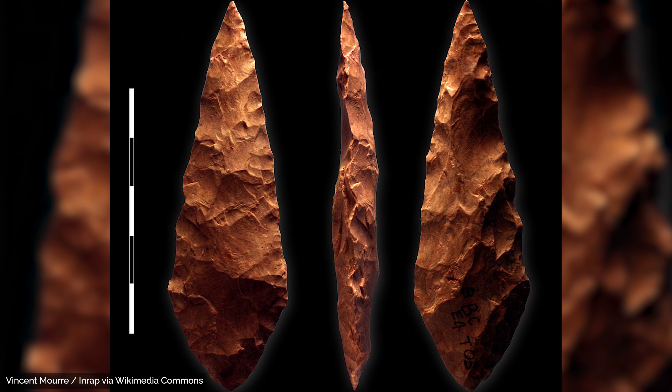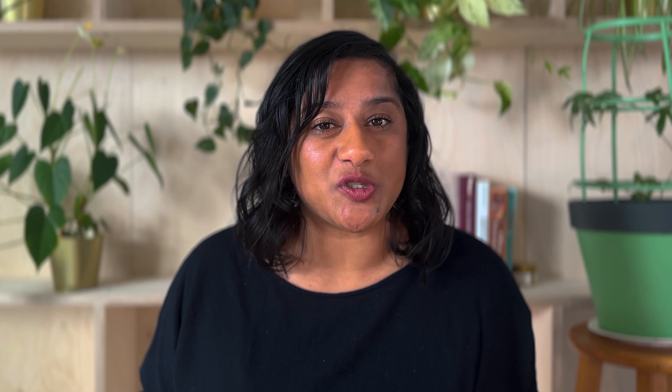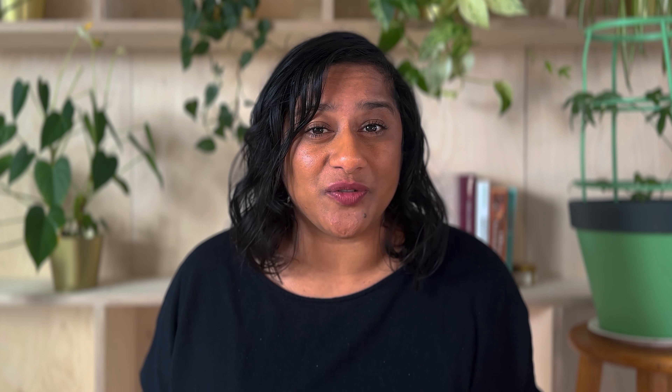There are hundreds of different types of stone tools made out of different materials with different purposes throughout time across the world. However, there are instances where we can look at a specific type of stone tool and figure out what it was used for.